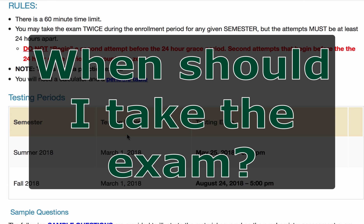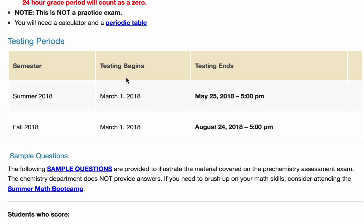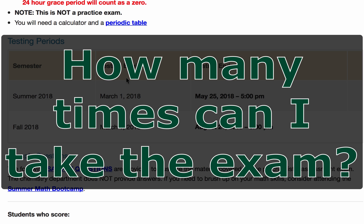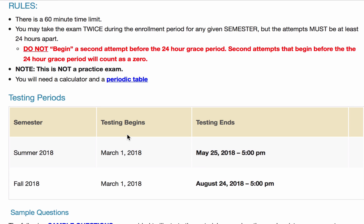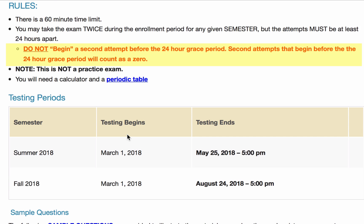When should I take the exam? You should take the exam as soon as possible, before the start of your first semester at Manoa. The testing time periods are listed on the Chemistry Department's website. How many times can I take the exam? The Chemistry Placement Exam can be taken twice, but each attempt must be at least 24 hours apart. Failure to follow this rule will result in the second exam being void while still using up your second attempt.